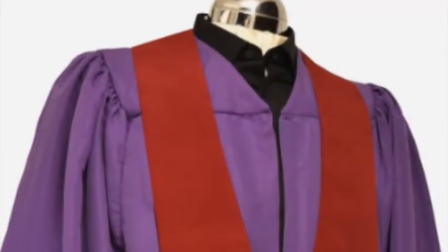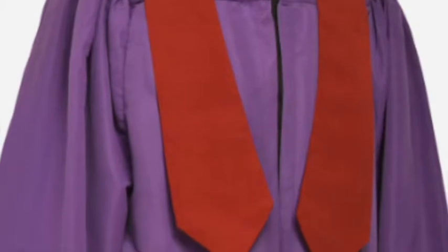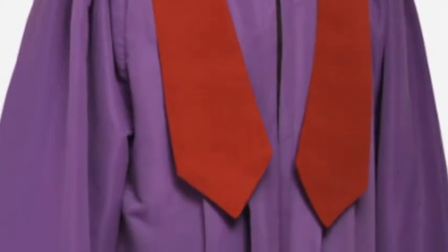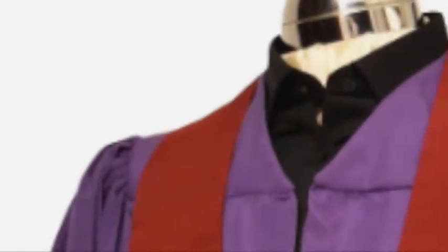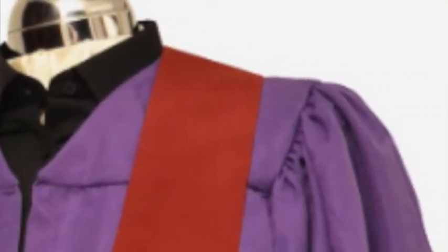Our choir robes are tailored to provide an attractive drape with feature pleating and a stylish cut that ensures a good fit. They are designed to allow the wearers to move freely whilst remaining cool and composed during their performance. Available in a massive range of colours and made from high quality polyester, you are guaranteed a gown that will always look its very best.